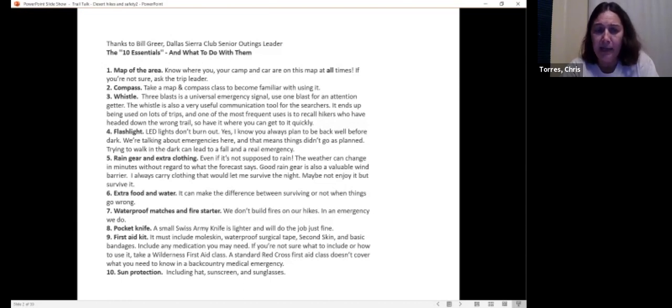A pocket knife is part of the 10 essentials — just a small Swiss army knife, maybe one with a little tweezer. The tweezer on desert hikes might come in very handy if you bump against some cactus and get cactus needles in you. A pocket knife is very useful for all kinds of little emergency situations.